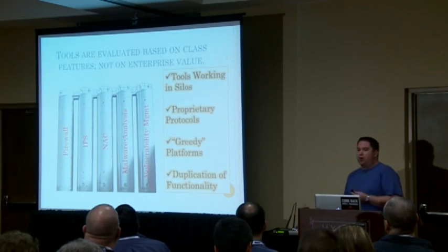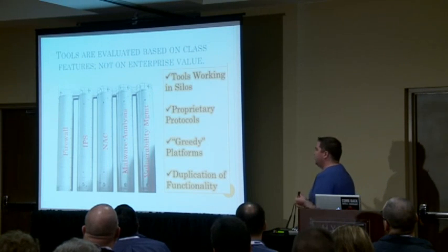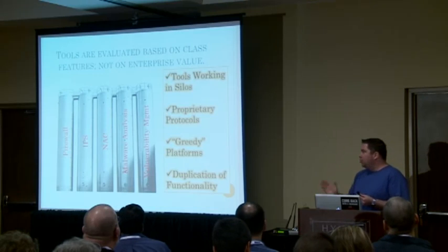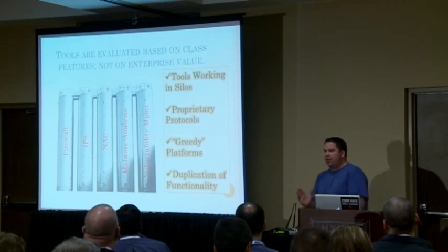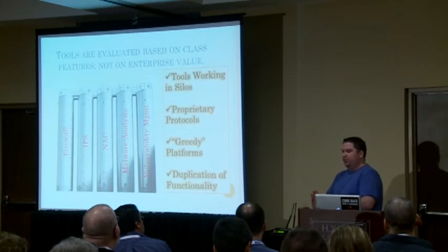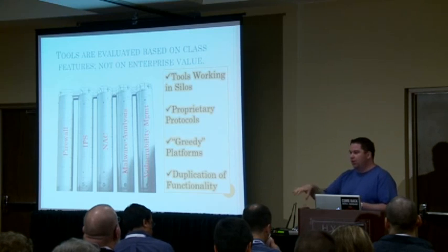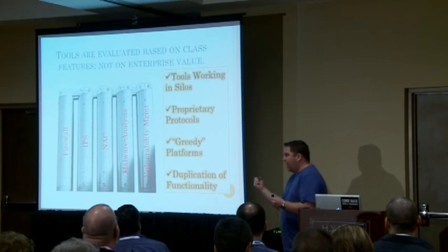The other issue is that tools are normally evaluated based on features, not on enterprise value. We look at our tools in silos — we say I want to buy a firewall with these features, buy it, then look at IPS and say my IPS should have this feature set. But this is a problem. Our tools need to work together. They need to talk to each other. When we're evaluating them, we can't look at them in silos because they don't actually work in silos.